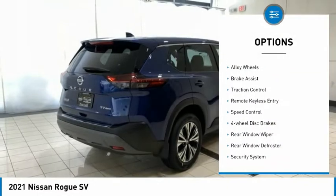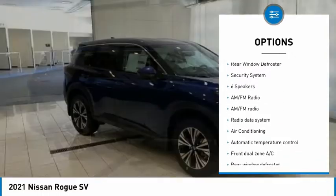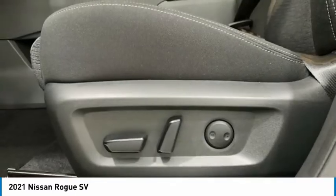Electronic stability control, alloy wheels, brake assist, traction control, remote keyless entry, speed control, four-wheel disc brakes, rear window wiper, rear window defroster, security system.